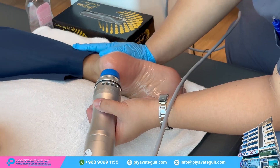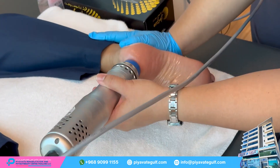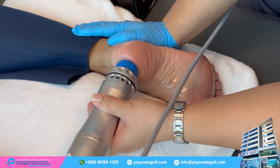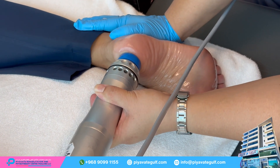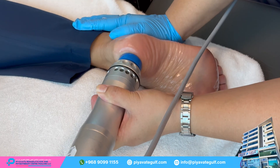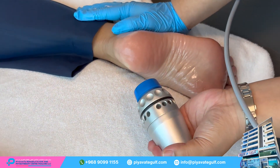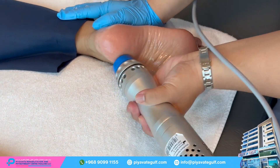The patient is comfortably positioned to expose the foot for treatment. A conductive gel or oil is applied to the affected area of the foot to help the shockwaves travel effectively through the skin and into the deeper tissues. It also makes the application easier and smoother.